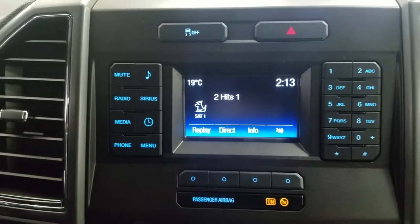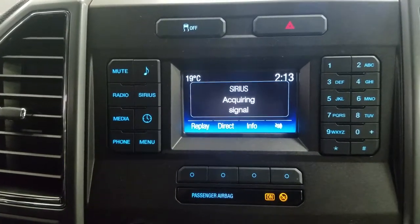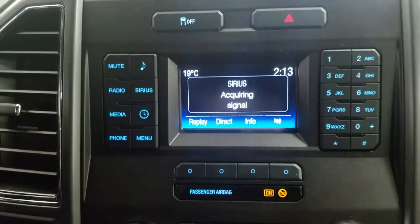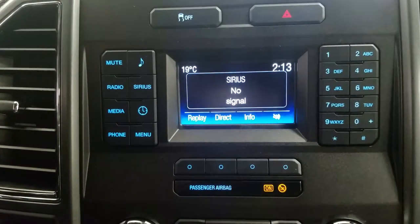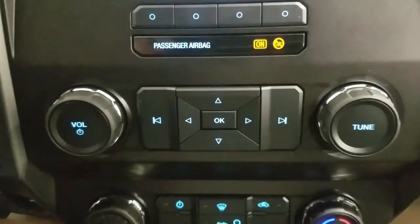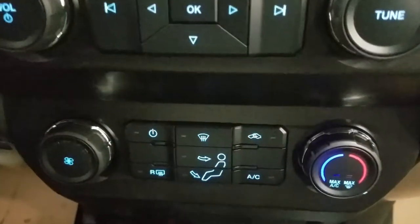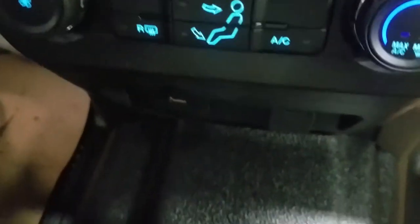At the front we have our LCD display screen which shows our outside temperature, date and time, as well as our reverse camera. We also have radio connectivity, SiriusXM, media control, phone connectivity, and many more great features, as well as our climate control area which includes air conditioning and heating throughout the entire cabin.